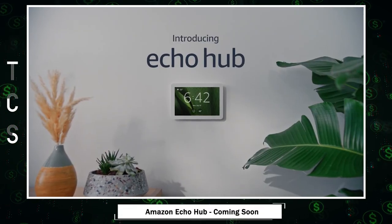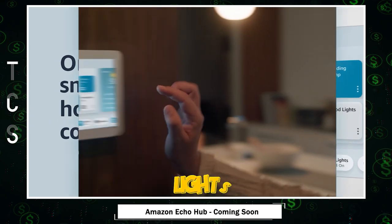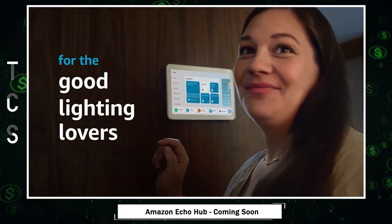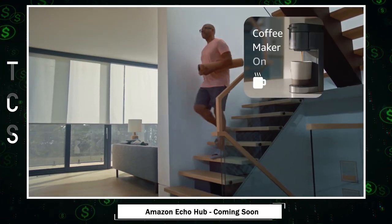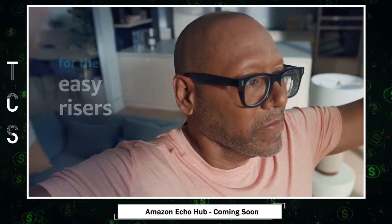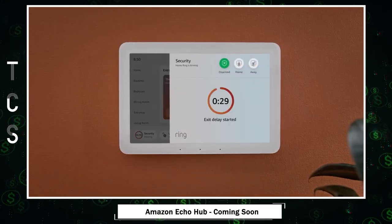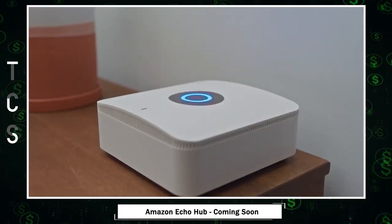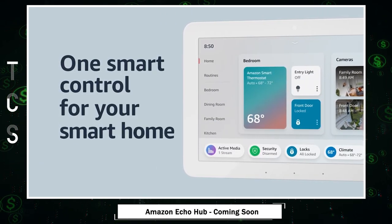Echo Hub — your smart home's command center. With Echo Hub, you can effortlessly control lights, plugs, cameras, and more using Alexa voice commands or a simple tap on the display. It allows you to customize your smart home experience by tailoring controls, widgets, and camera feeds on the dashboard. Enhance your home security by managing your Ring security system and monitoring your property with compatible devices. You can even connect your preferred speaker to enjoy music, audiobooks, and podcasts throughout your home.